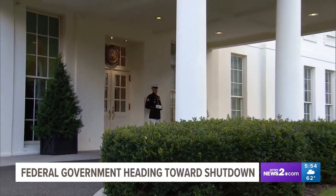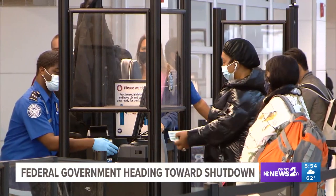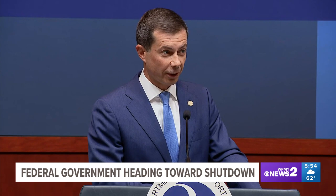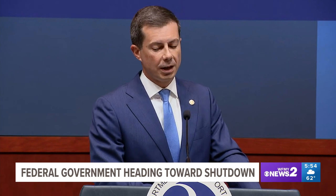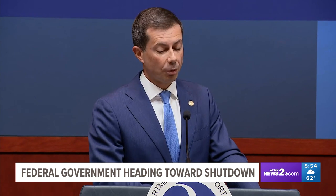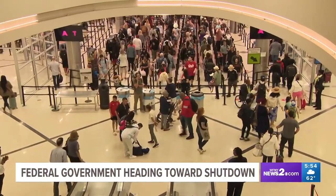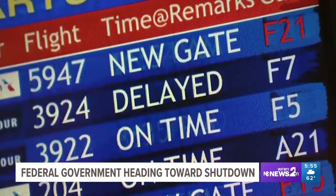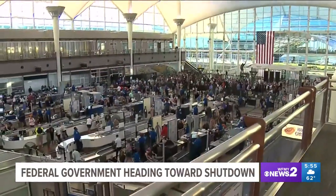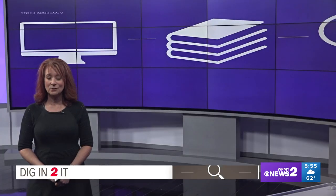The White House is warning that a shutdown would impact all Americans. For example, TSA and air traffic controllers would have to work without pay. The White House noted that in previous shutdowns, there were significant delays and longer wait times for travelers at airports across the country. Reporting from Capitol Hill, I'm Skyler Henry, CBS News. If an agreement is reached, we'll be telling you on air and online.